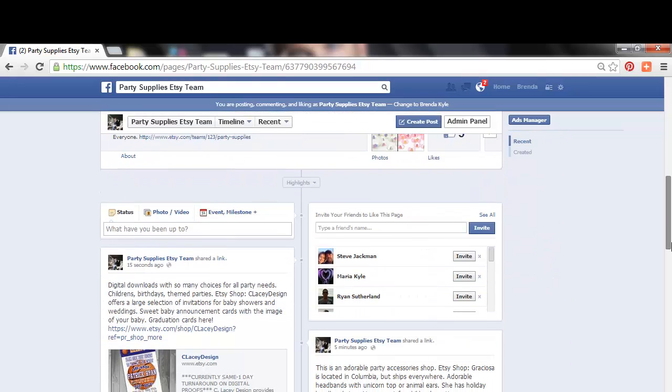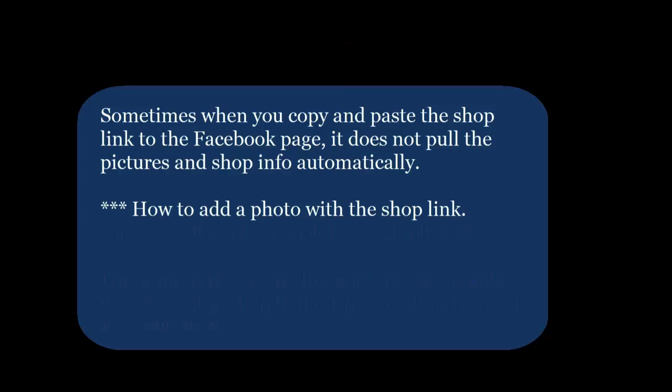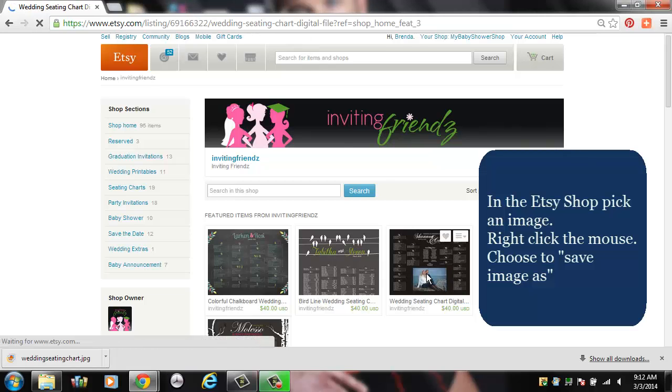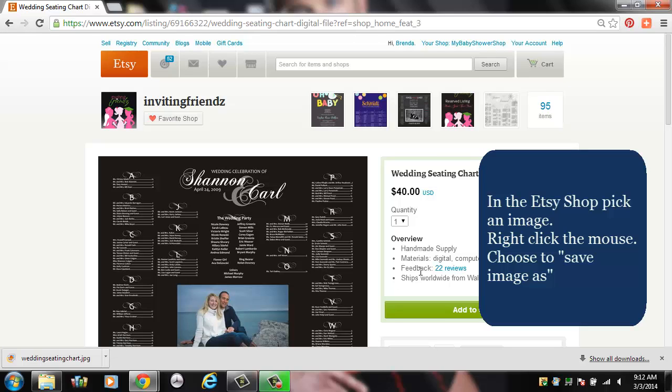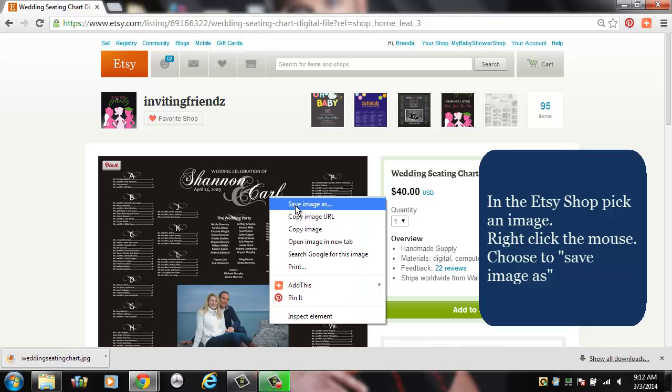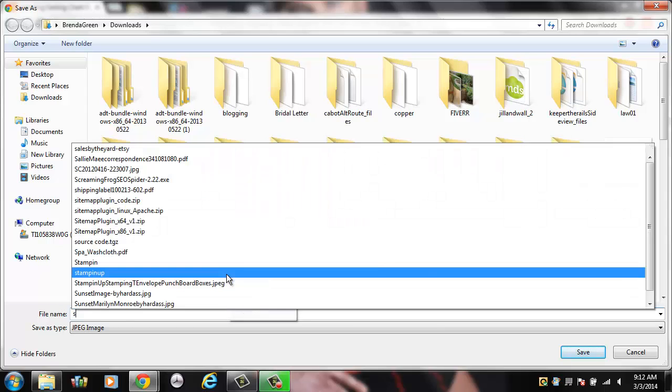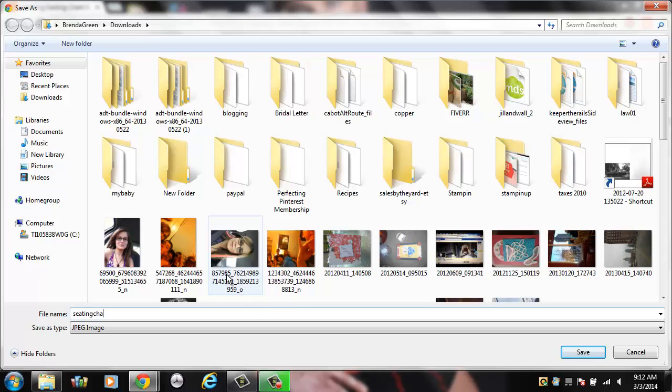Sometimes you'll run into an issue when you copy and paste the shop link onto the Facebook page and it does not pull the pictures. In that case, go into that person's shop, select the image you want, and right-click the mouse to choose Save Image As. Save it in your downloads folder and name it whatever you want so you can find it again. Now it's downloading that picture.